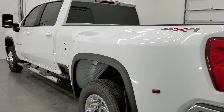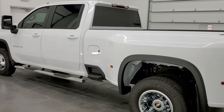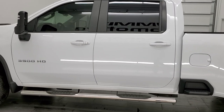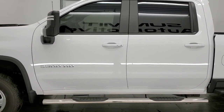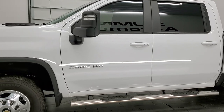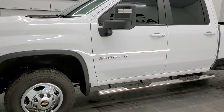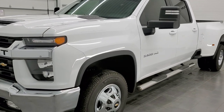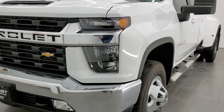This 2022 Chevy Silverado 3500 has the 6.6 liter V8 gas engine. This truck has been fully safetied and inspected by our service shop per the state of Wisconsin inspection process. It has a fresh oil and filter change, all the fluids have been checked and topped off, and this truck is 100% ready to go.